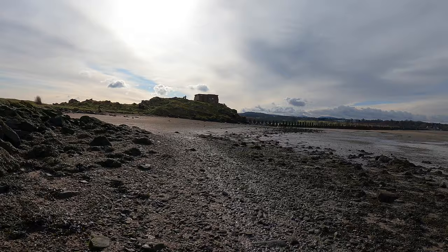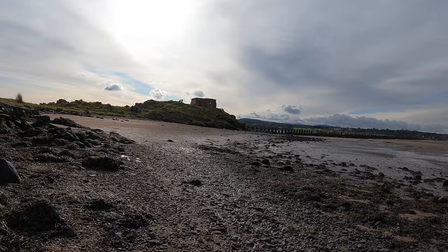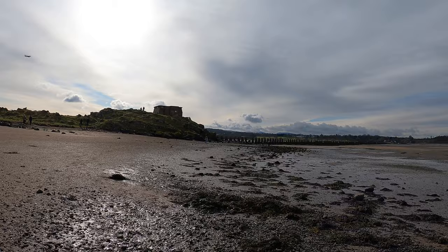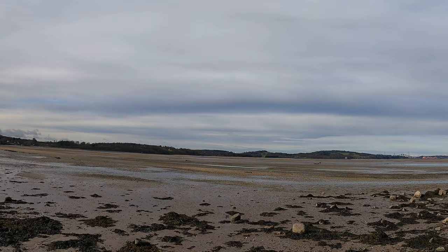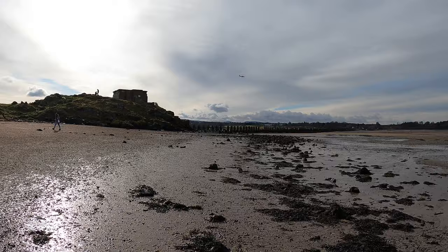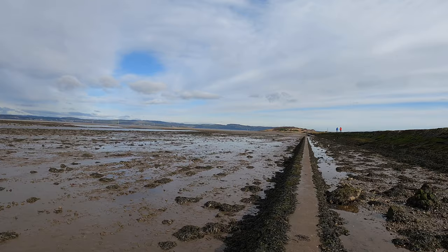Heading back to the causeway now. The time is about 10:15 — plenty of time to get across, as the tide doesn't start coming in until 11:35, so being quite sensible. As we approach the first gun tower we saw, you can start to see the teeth of the causeway going right across, and you can see right across the sands up to the Forth Bridge. It's tempting to walk across the sands to Dalmeny House, but there could be quicksand, so I'm walking straight back across the causeway.